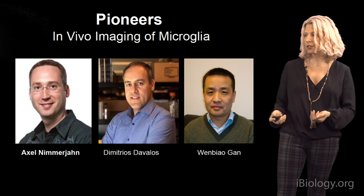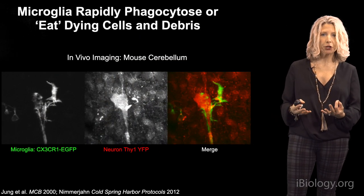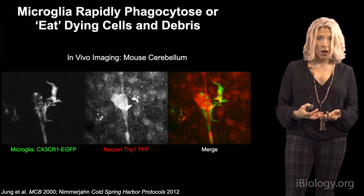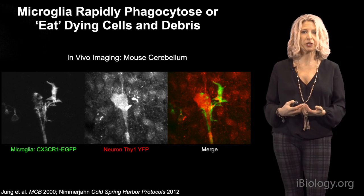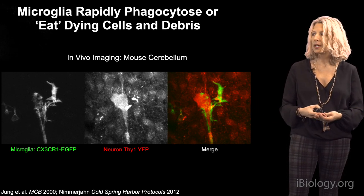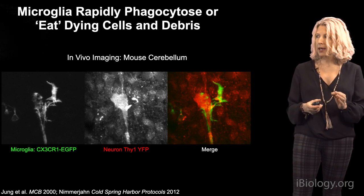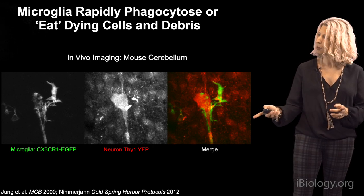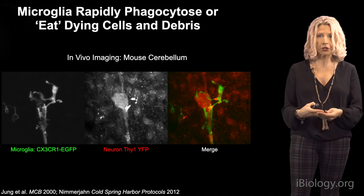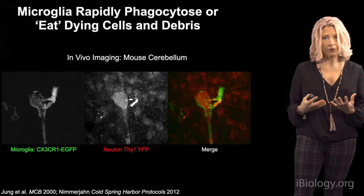Axel Nimran, Demetrius Davalos, and Wenbiao Gan were pioneers who started imaging experiments. Microglia are really good at eating or engulfing things — they can rapidly clear debris or dead cells and respond dramatically to injury. Axel Nimran showed this using a GFP fractalkine receptor mouse crossed to a neuronal reporter line: after a laser injury to a red Purkinje cell neuron in the cerebellum, microglia dramatically responded and engulfed parts of that neuron, illustrating their ability to phagocytose through the expression of many phagocytic receptors.